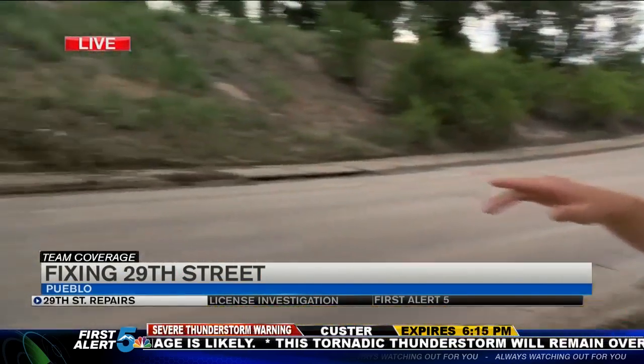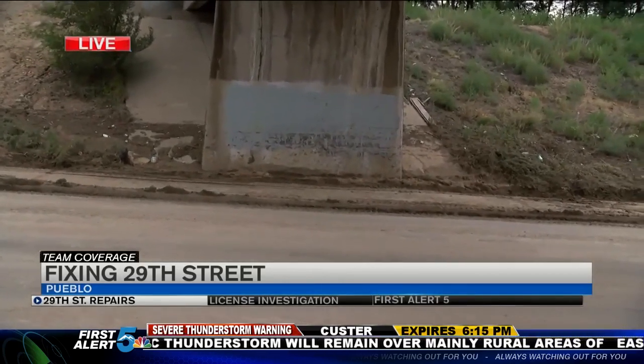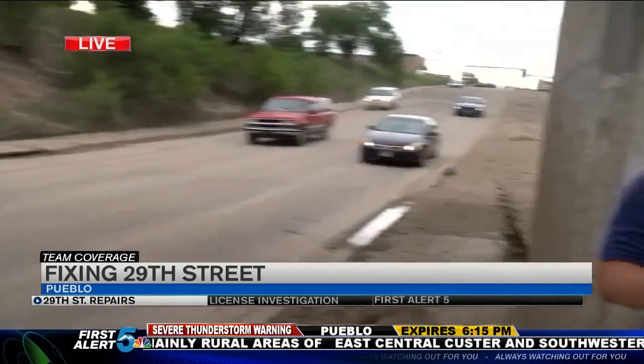Hawkins believes the project should be complete sometime next year, but the pump alone isn't going to fix everything. You can still see a clearly defined path where erosion of dirt, mud, and rocks has slid down into the roadway, making this a muddy mess for drivers. Always watching out for you, Pueblo — I'm Sam Kramer, News 5.